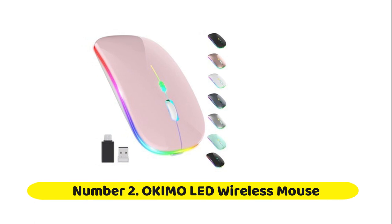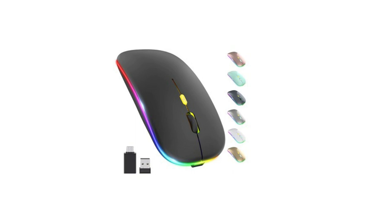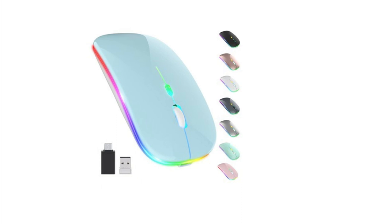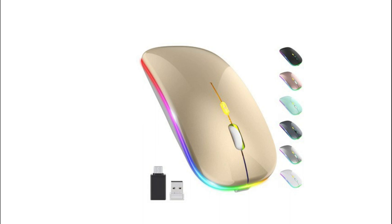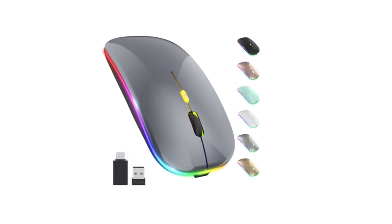Number two: the Wokemo LED wireless mouse. The upgraded version with LED lights adds more fun to office life. A switch on the bottom lets you toggle between low-key or sparkle lighting in one second, suitable for any occasion. The built-in rechargeable battery charges via the included USB cable — just two hours of charging gives you seven to fifteen days of use. Energy-saving automatic sleep and wake modes are built in. No driver installation needed; just plug the USB receiver into your laptop and the mouse is ready to use.